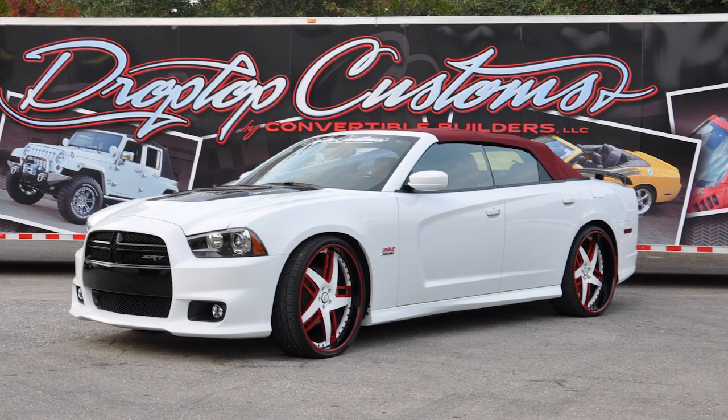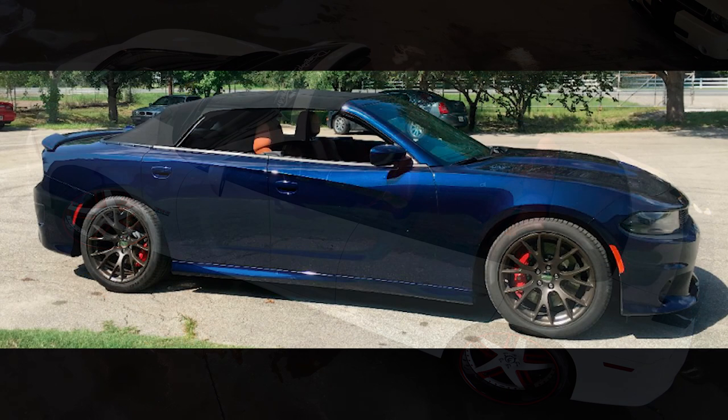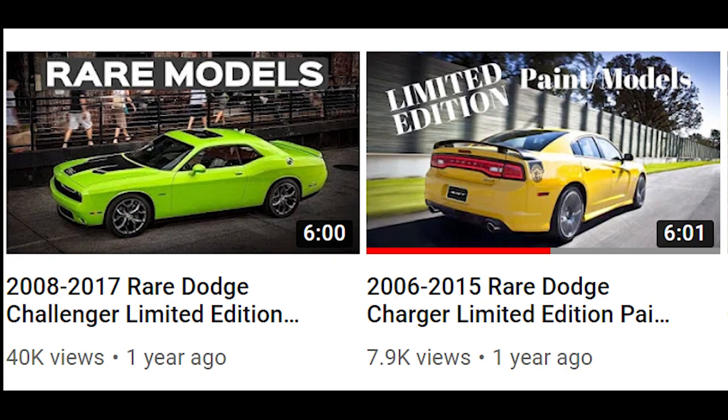For the Charger, it looks like a 2012–2014 Charger SRT8 with a white and red color mix. And finally there's what looks like a Hellcat, as you can see by the wheels and brakes, but the badging is gone. Either way, all of these look amazing. If you're interested in seeing how many of each color were produced, I did a rare Charger and Challenger paint colors video a while back — check the corner or the description for links.